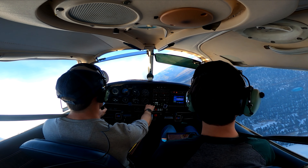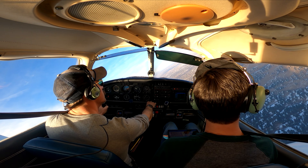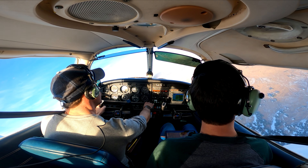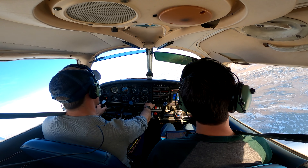Downwind runway 30R. That sounded like a right-face downwind for 30R. 1520 Alfa, that's a right downwind for runway 30R. Right downwind 30R — thank you.